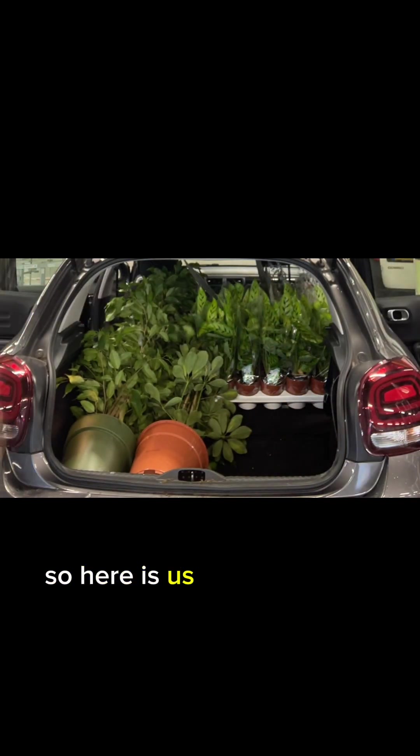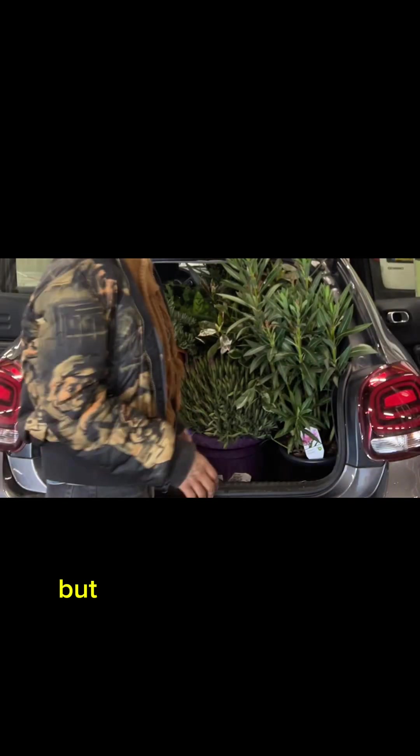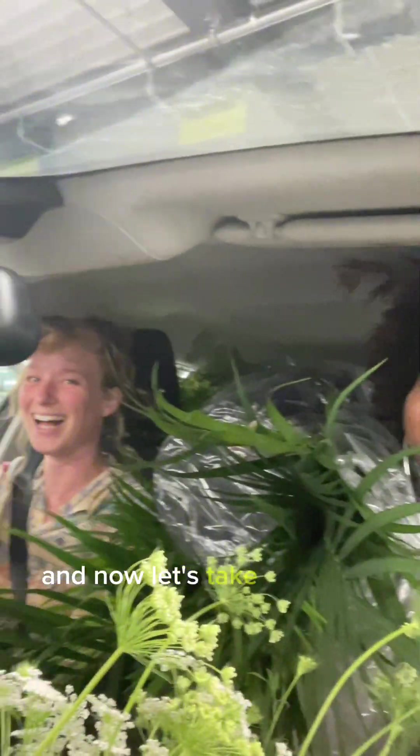So here is us trying to put it into this small car that I had rented for the day. I've been doing this for years and I still don't know how I do it, but everything always fits. And now let's take this back to the studio.